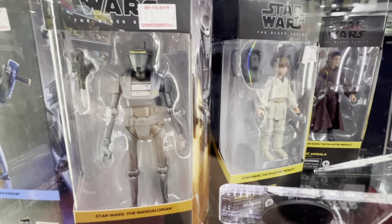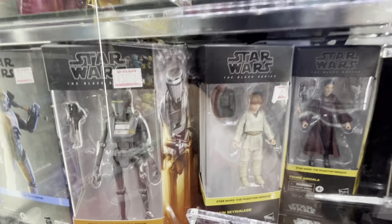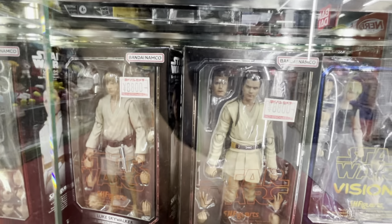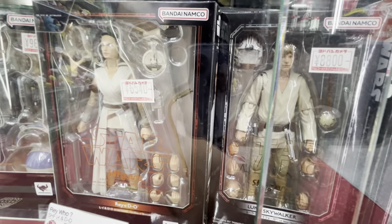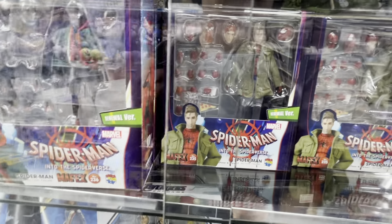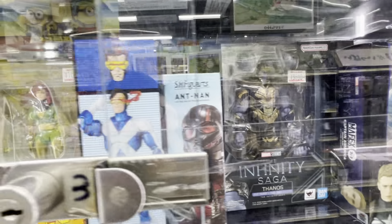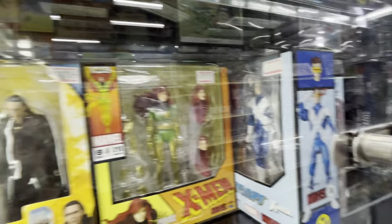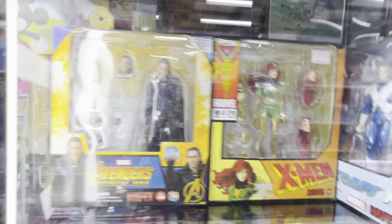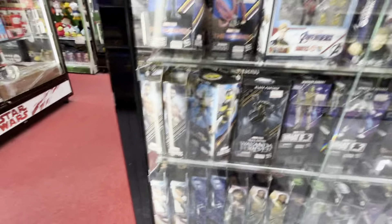Here we have Ezra, and a young Anakin Skywalker — played by that little boy, Jake Lloyd, that was the kid's name — and the young Obi-Wan. Here are some other Marvel figures: Miles Morales, Peter Parker, Captain America from Winter Soldier, Thanos from the movies, X-Factor Cyclops, Loki, Phoenix, some Eternals figures, Star-Lord, Rocket, Captain Marvel, and a whole bunch of other characters.